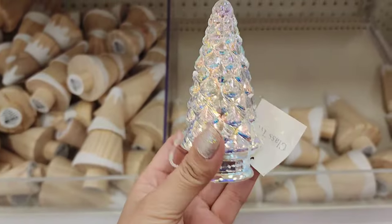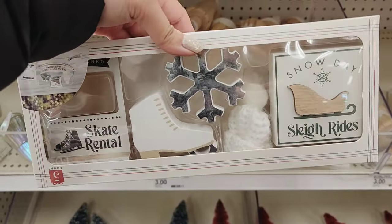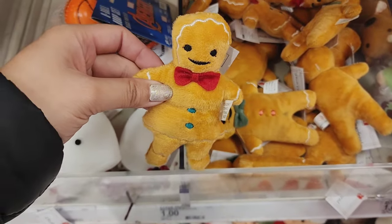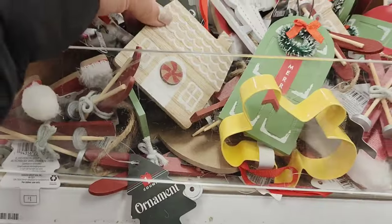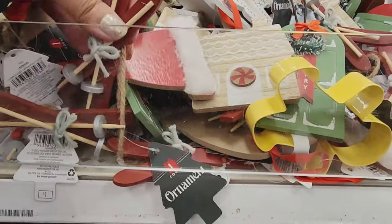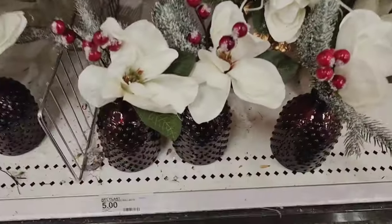There's these ones too. These ornaments are really cute — small houses. It's so pretty.